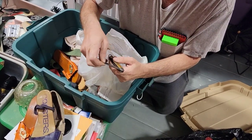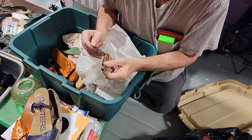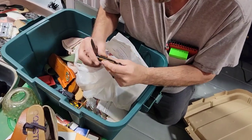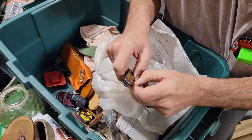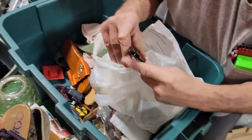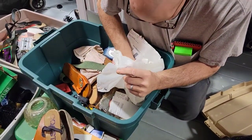Is this an old-timer knife? Nothing on the blade. Imperial, it says. I don't see where it says old-timer anywhere. USA, though. Good find there. That could be about 30 bucks right there, guys.